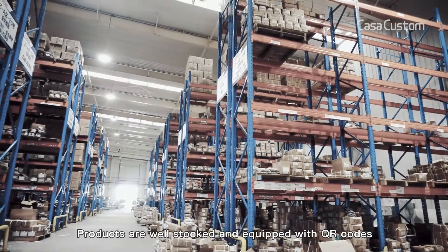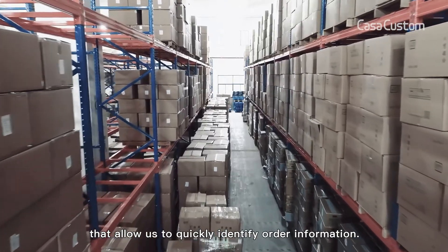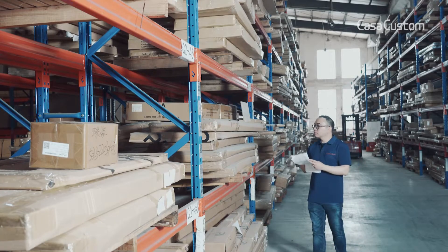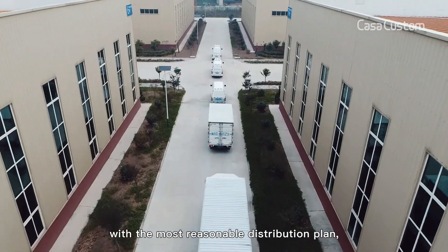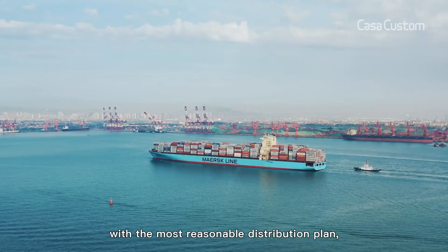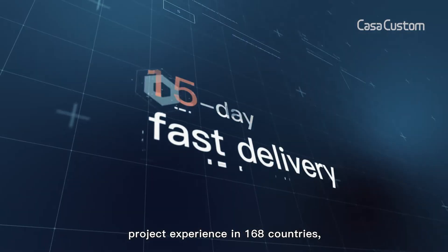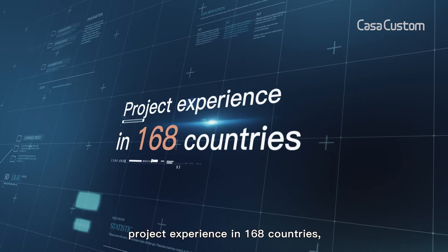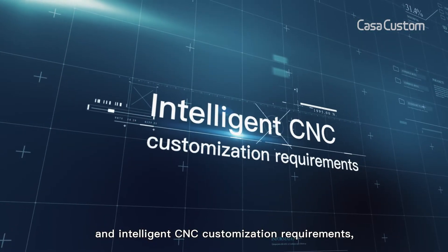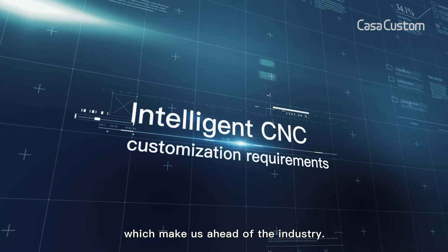Products are well stocked and equipped with QR codes that allow us to quickly identify order information. Professional transportation capabilities provide customers with the most reasonable distribution plan. Rapid response in 30 minutes, 15-day fast delivery, project experience in 168 countries, and intelligent CNC customization requirements make us ahead of the industry.